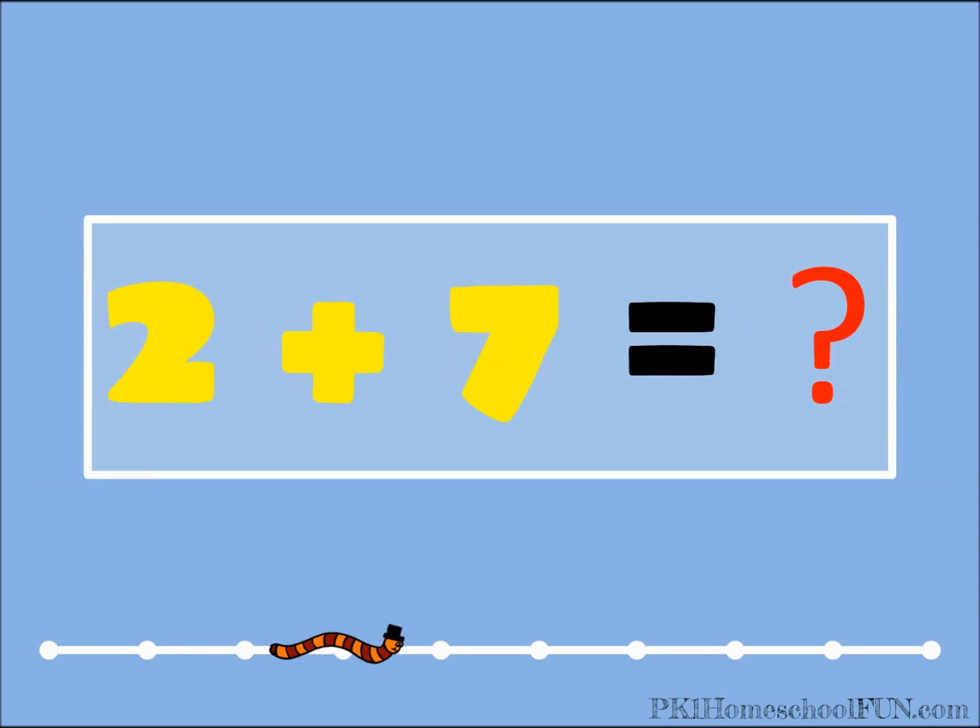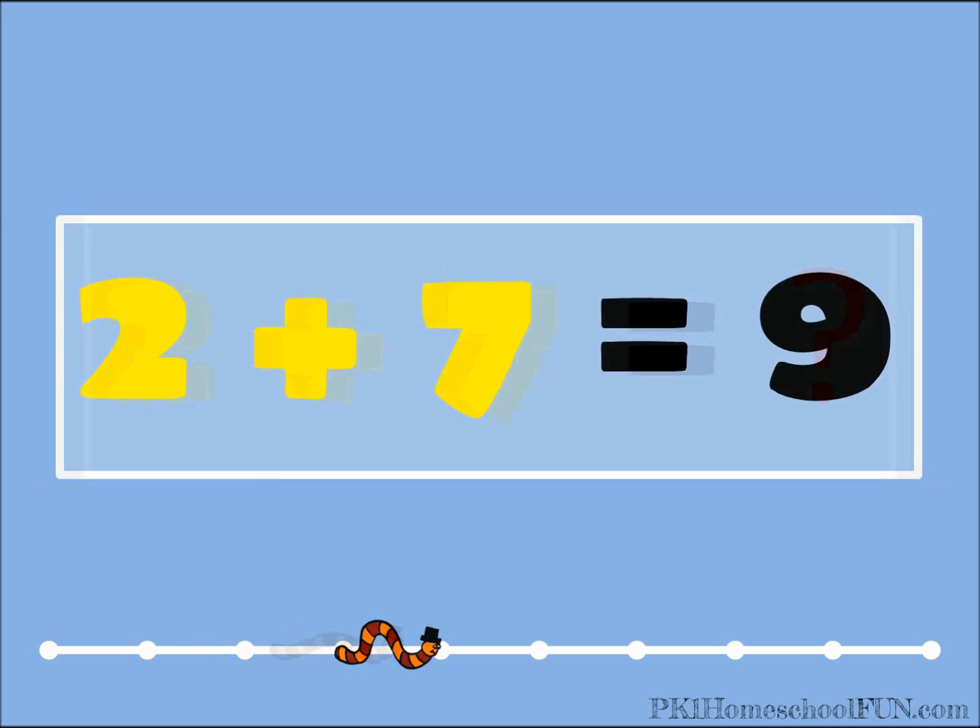Two plus seven equals what? Nine. Two plus seven equals nine.